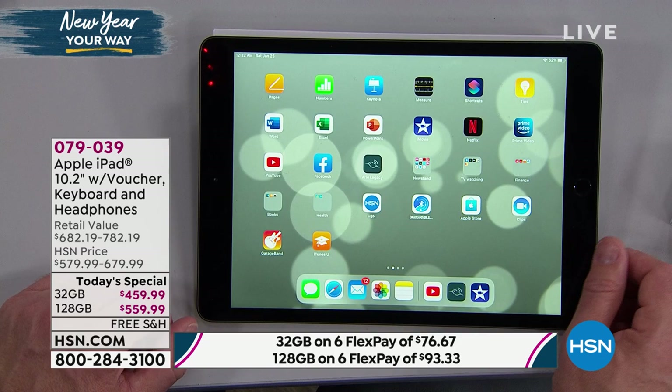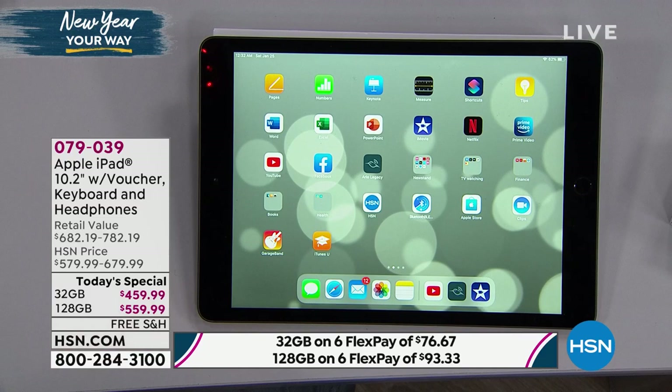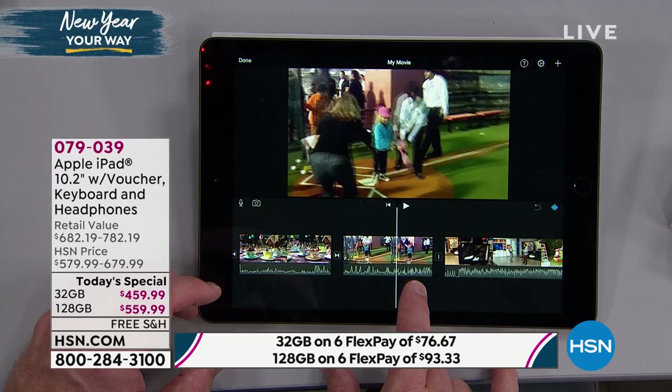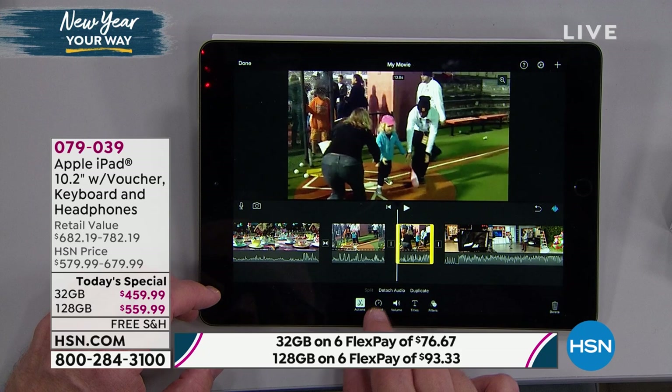Technology back in the day was daunting — you were scared to press a button. Now you want to have fun with it. We're editing movies, family vacations — this is where you make it special. My niece is running and I captured that cute little video. I come down here, split the video, hit the speed button — do I want to be a turtle or a jackrabbit? I can speed up the run around the bases.